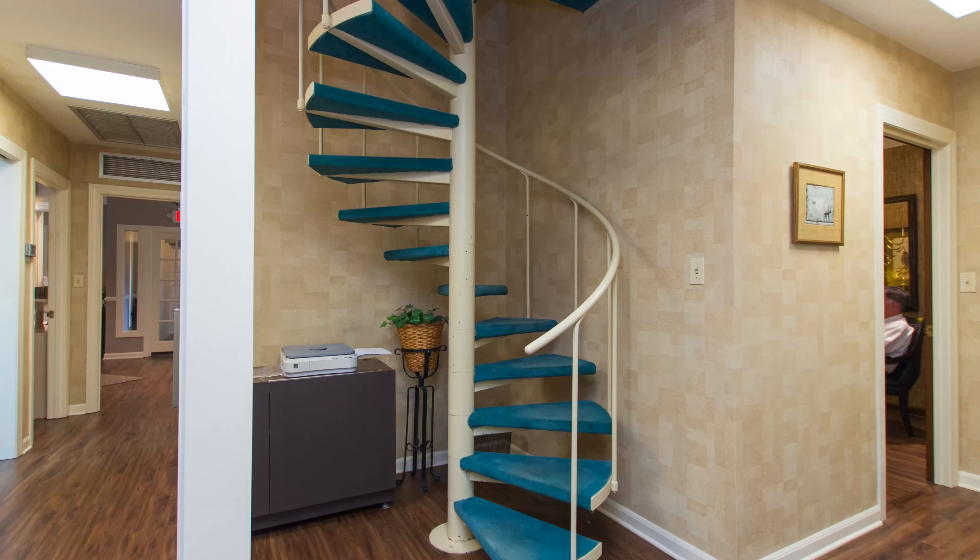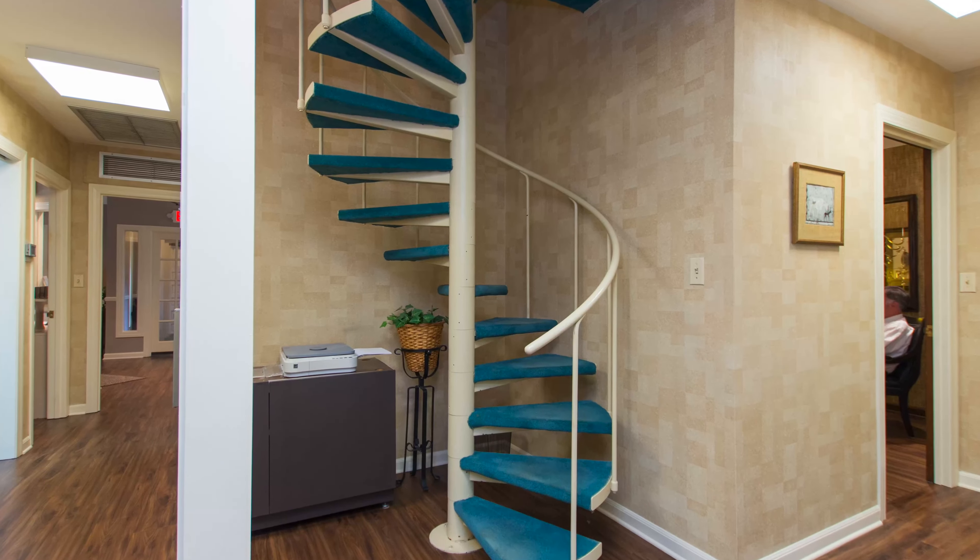Up the spiral staircase you'll find a lounge area off another large room that could be another laboratory or private office. Plus there's a storage room upstairs as well.